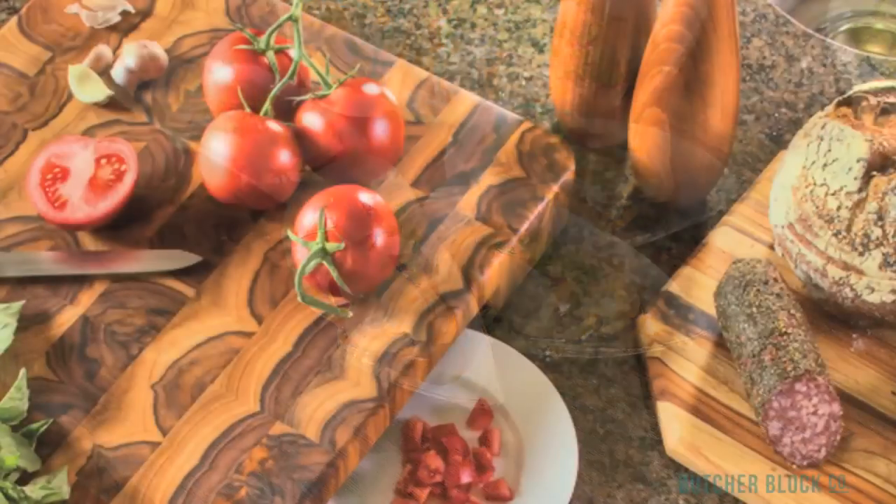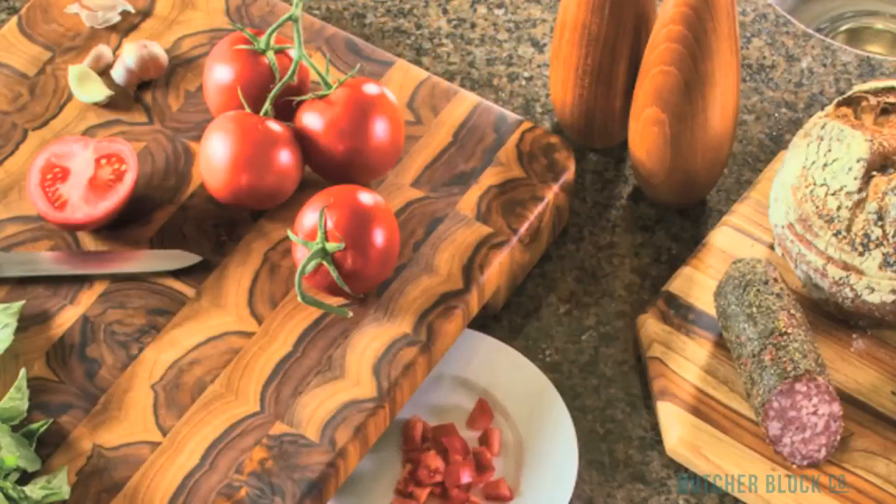Butcher Block cutting boards are available in a variety of hardwoods, including maple, birch, cherry, walnut, and even teak.